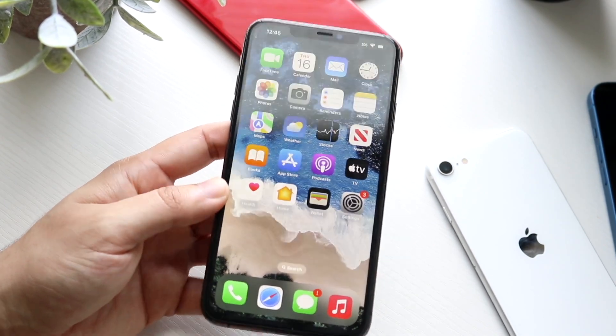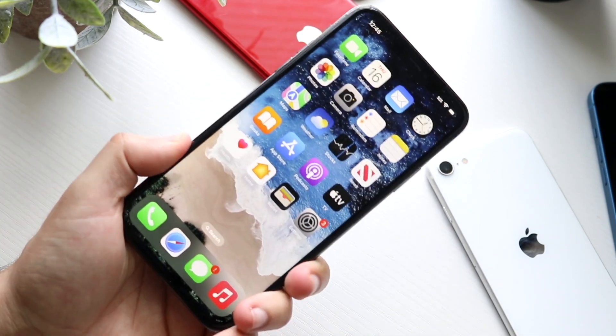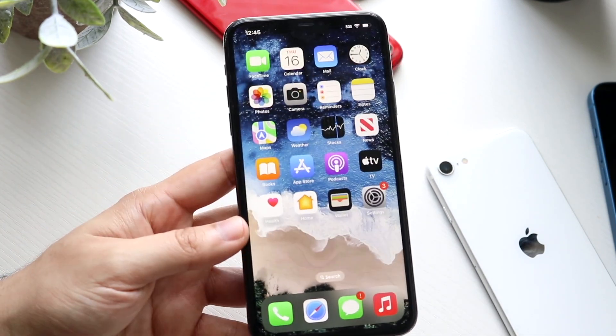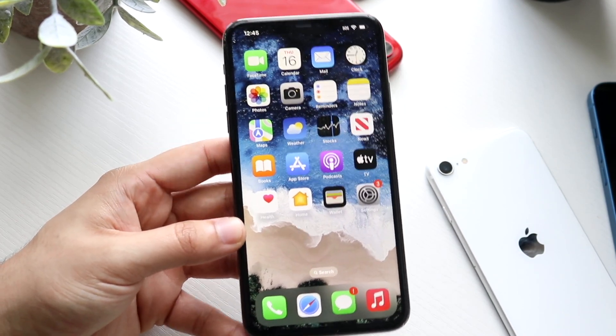Another thing I want to say is the build quality of this iPhone. Even though mine's broken on the back, this thing still feels extremely premium. It does not feel cheap at all. And even when compared to something like the 13 Pro Max, there are very few differences, to be honest.